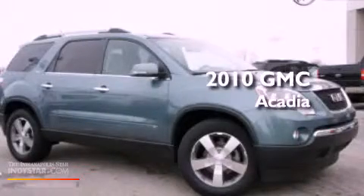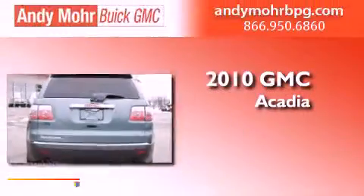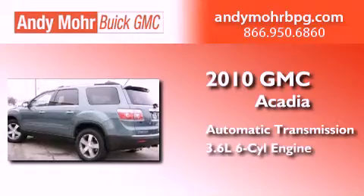This is a certified pre-owned 2010 GMC Acadia. This crossover has an automatic transmission and a 3.6 liter V6.